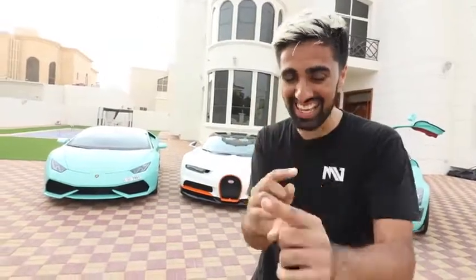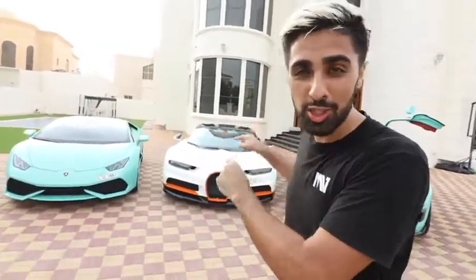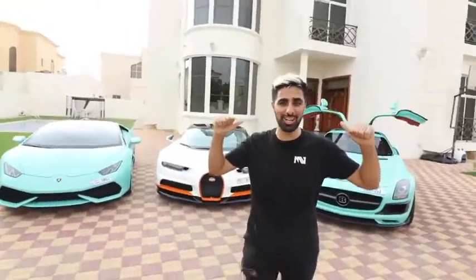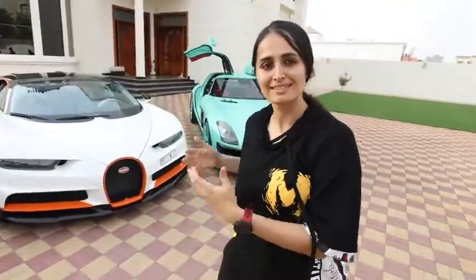If this video hits half a million likes — and I know that's a lot of likes — he will make his Bugatti Chiron Sport the same color as my cars. Like this video! I just feel he's already part of the family. This car is meant to be here.